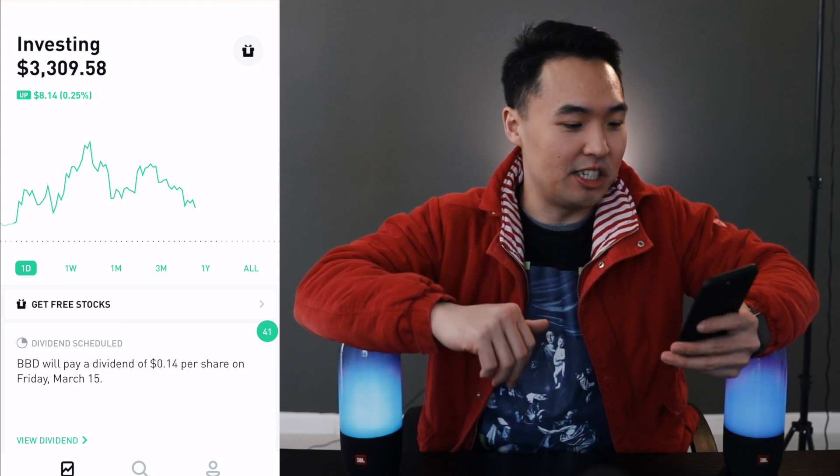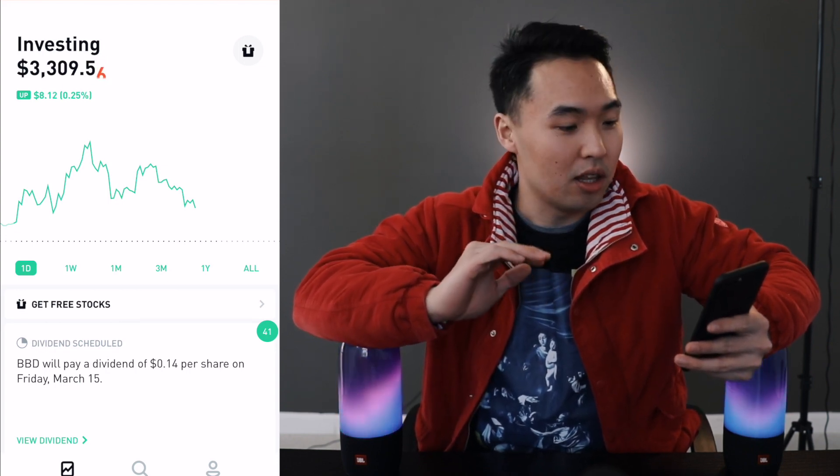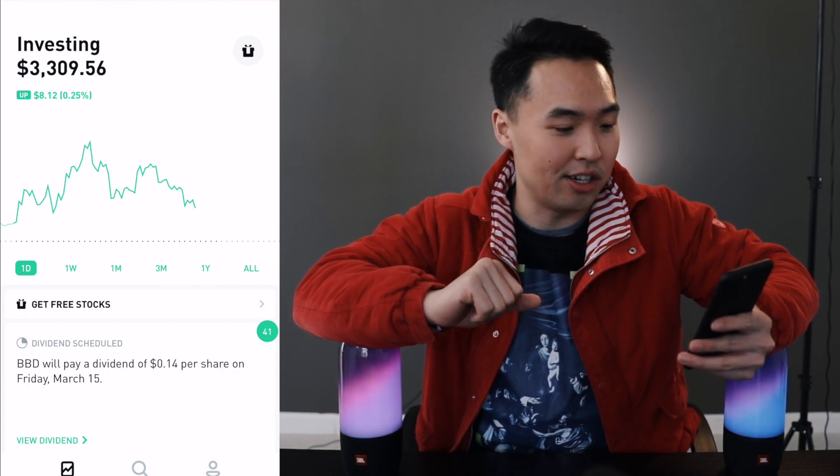Welcome back to the Robinhood Investment Challenge. This is a weekly series that I'm doing, and right now my portfolio is worth $3,310, just under $10 away from a milestone.